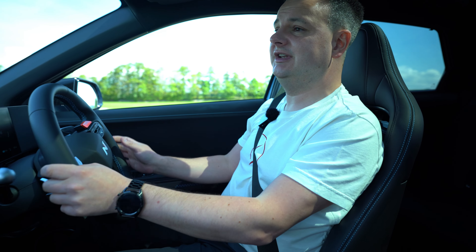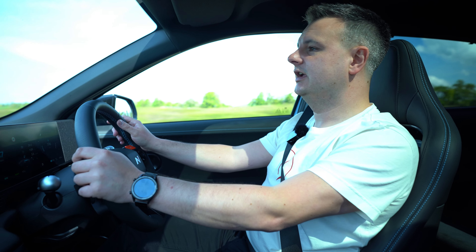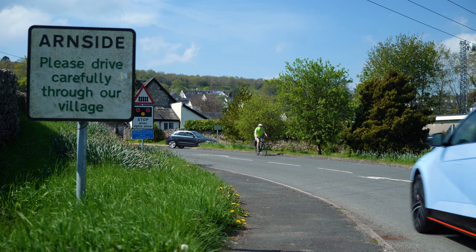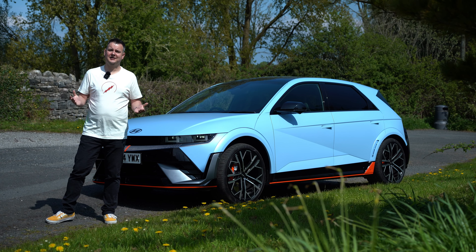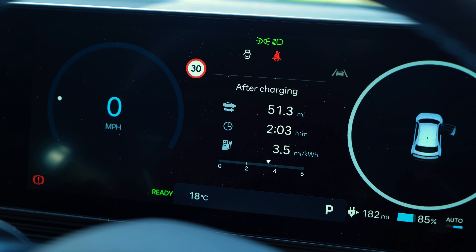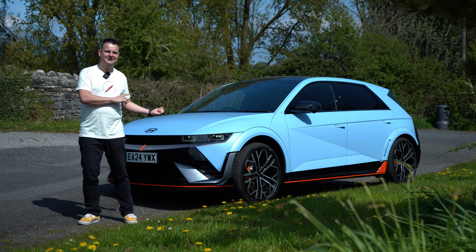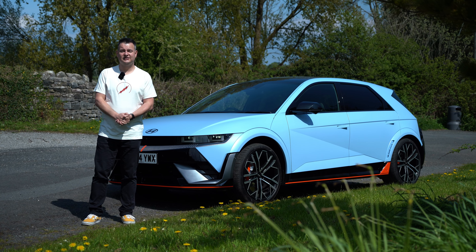I think my Ioniq 5 on the same roads and temperatures would be around 4 miles per kilowatt hour, so we're down by about 20% over the rear-wheel drive model. That's to be expected — the tyres on my car are 235/55/19s, whereas these are 275/35/19 Pirelli P Zeros. Not only is the compound stickier, but each tyre is four centimetres wider, giving an extra 16 centimetres of rubber across the road, adding drag and affecting efficiency. The big air intake on the front is also less slippery through the air.